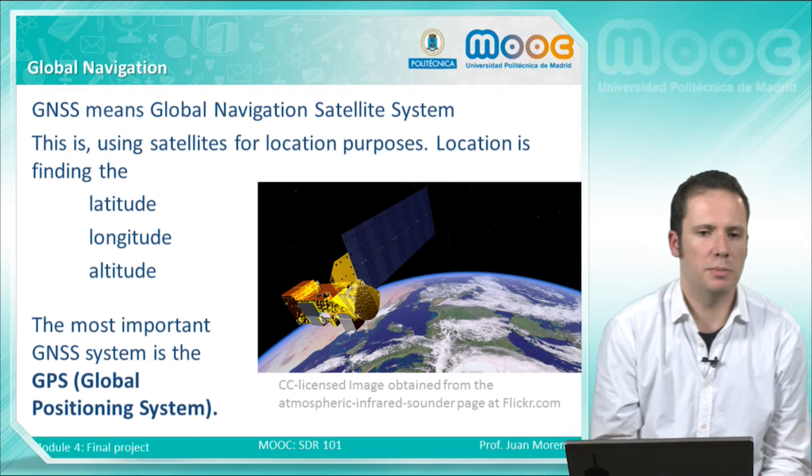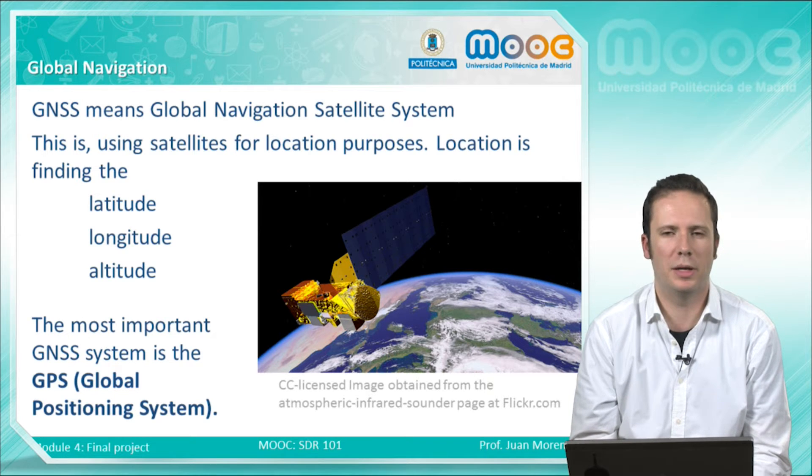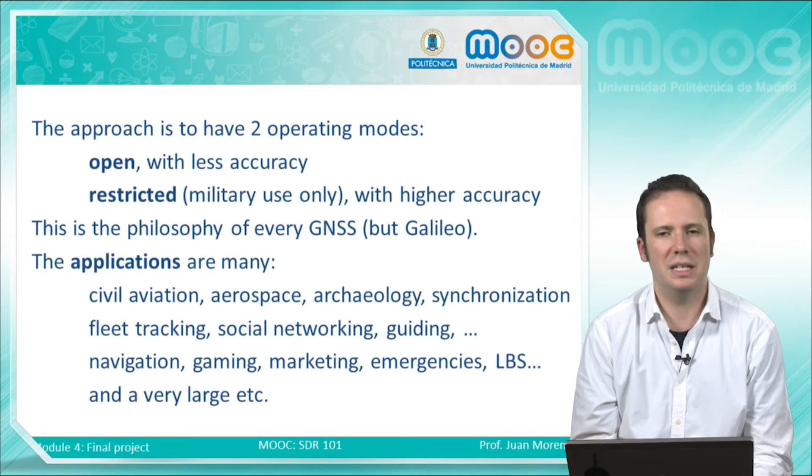The most important GNSS system is the GPS, the Global Positioning System, developed by the Department of Defense of the USA more or less 20 years ago. The most common approach of all these systems is to have some of the data open and part of this data restricted for military use only. This means that military applications will have much more accuracy of the location than civilian uses.